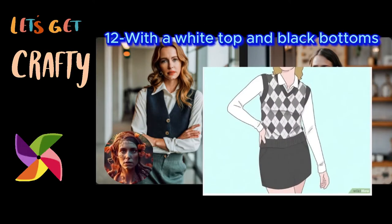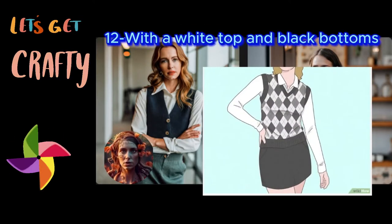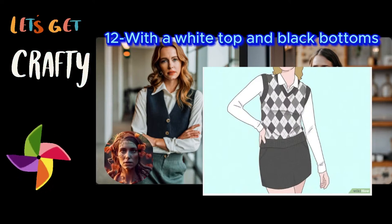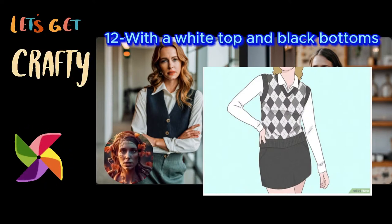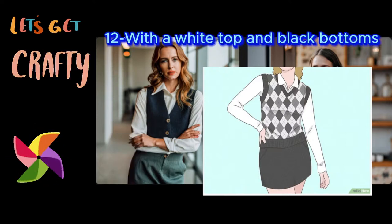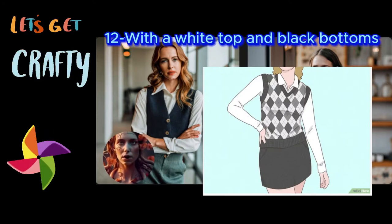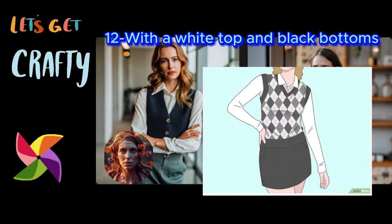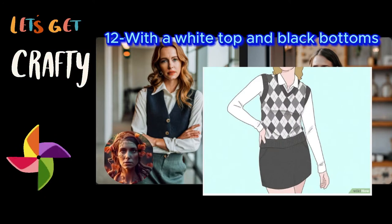Twelve: with a white top and black bottoms. Put together a sassy ensemble with a black and white sweater vest. Grab a loose or fitted white blouse, then get creative with your bottoms — try slacks, a skirt, or even biker shorts. Just make sure they're black to complement your top. Finally, throw on a statement sweater vest in a black and white pattern, and finish your look with absolutely any kind of shoes that make you smile.